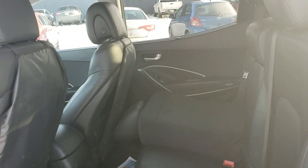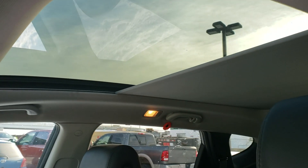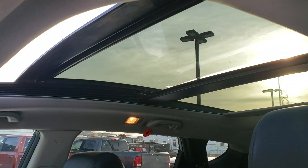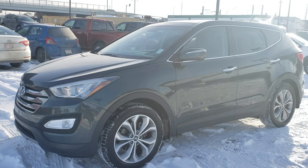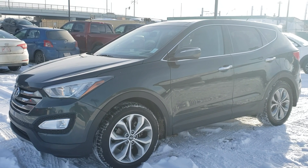It has a lot of space and a lot of room — awesome vehicle. This one also has a panoramic roof and all the options. Gorgeous vehicle inside and out.